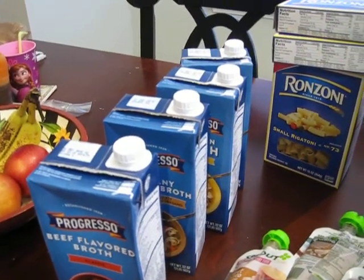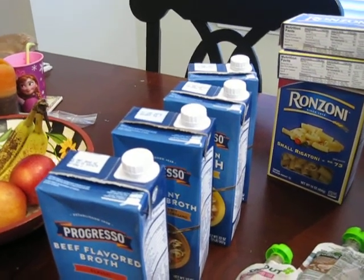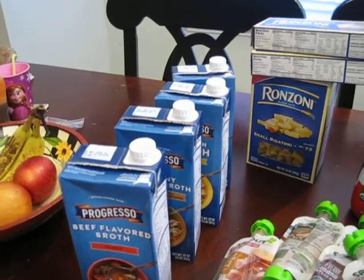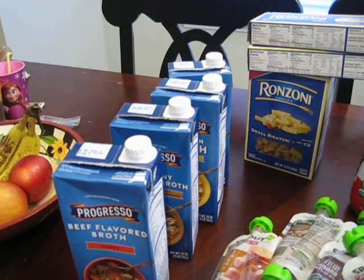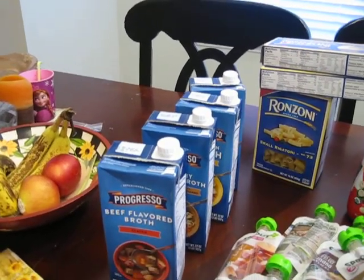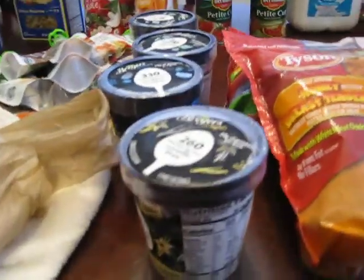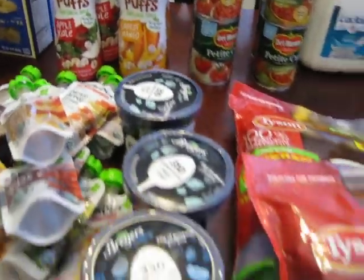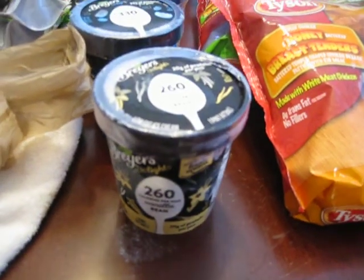I'll put it in the description below where I got my coupons from. They were buy one get one free, and there's also a Savings Star coupon where you get a dollar back on four, so I bought four and I'm going to get another dollar back — already got a dollar off at the store. Then I got these Breyers Delight ice creams — I got four of those. They were also buy one get one free, and I had a buy one get one free printable coupon for those.